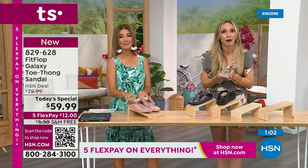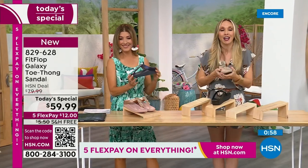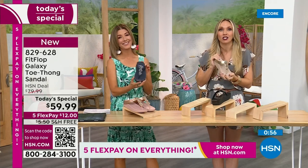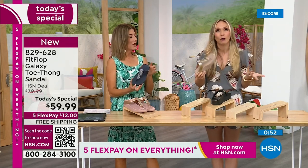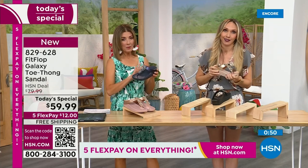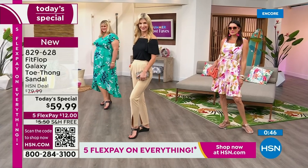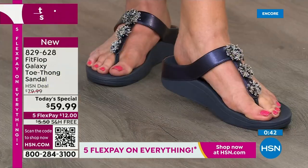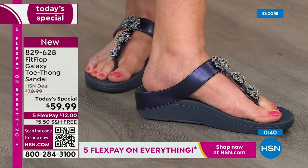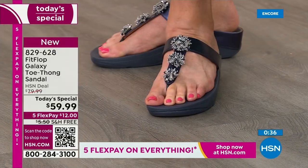If this is your first time seeing FitFlop, congratulations — it's a Today Special and you're getting a killer deal. Just make room in your closet, grab a pair, because it's like potato chips: you can't just have one. If you're walking around in a house shoe or a simple flip-flop, look at the bottom of that shoe. Is it thin? Is it flat? Is it a hard piece of cardboard, or is it too soft — not giving you any support?